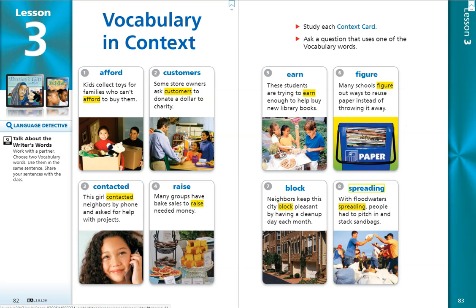Those are our vocabulary words for Journey's Lesson 3. I hope you enjoyed and I'll see you next time. Bye!